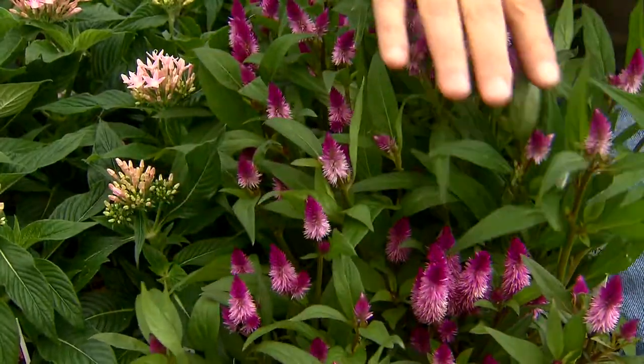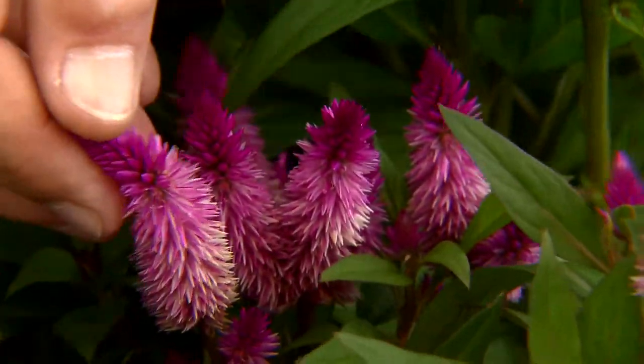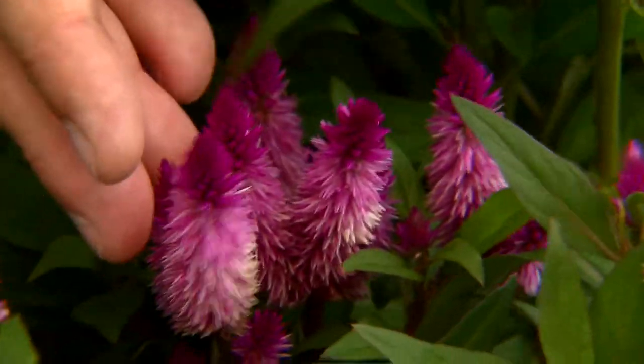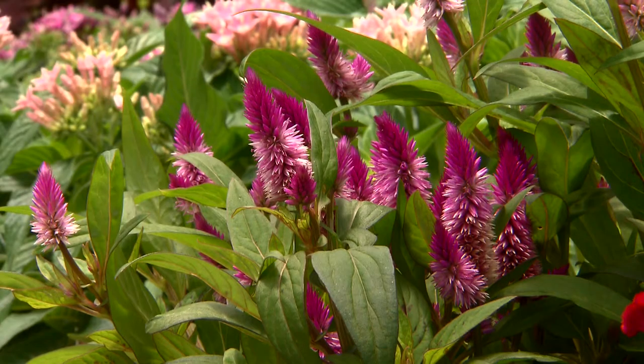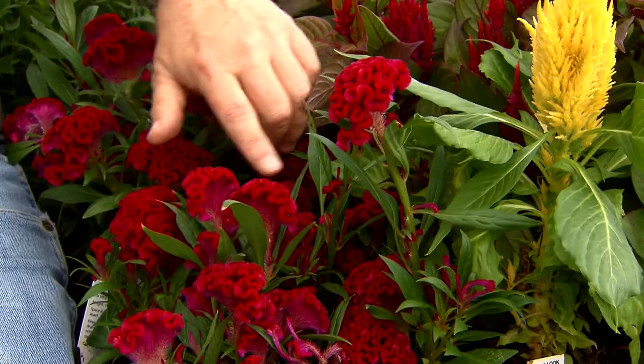This is the spicata, or wheat Celosia. You can see these sharp little spiky inflorescences with this beautiful flower on it. These are very heat tolerant and will bloom all through the summer. These are crested Celosias, or coxcomb Celosias.